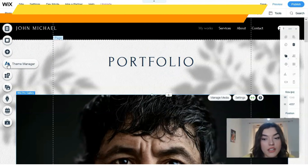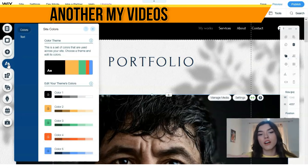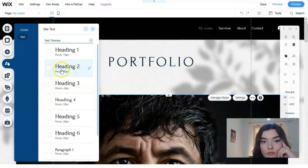The next tool is the Theme Manager, which is responsible for the color palette. You can choose the color scheme you like the most, and you also have text themes available here.